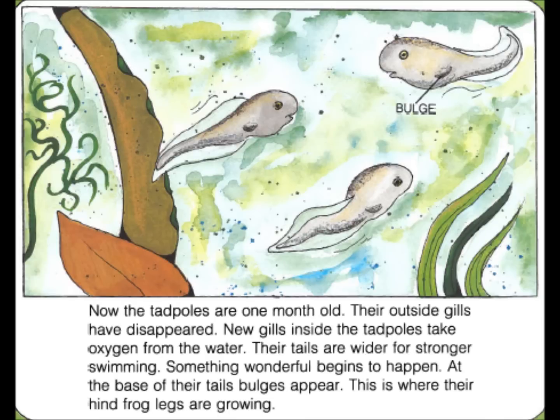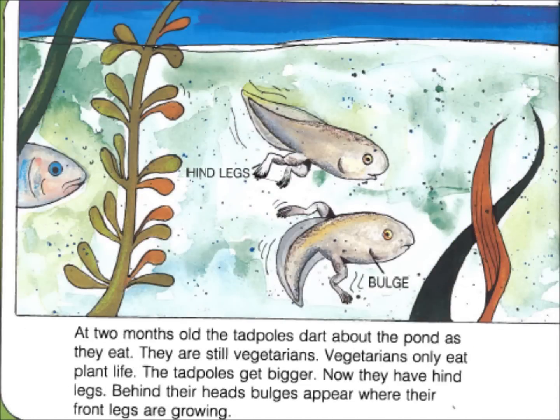Now the tadpoles are one month old. Their outside gills have disappeared. New gills inside the tadpoles take oxygen from the water. Their tails are wider for stronger swimming. Something wonderful begins to happen. At the base of their tails, bulges appear. This is where their hind frog legs are growing.